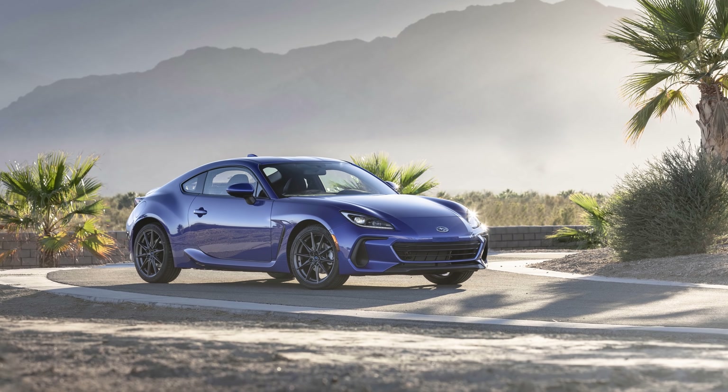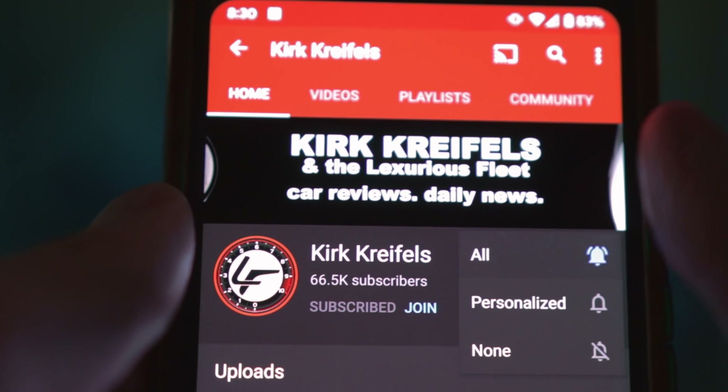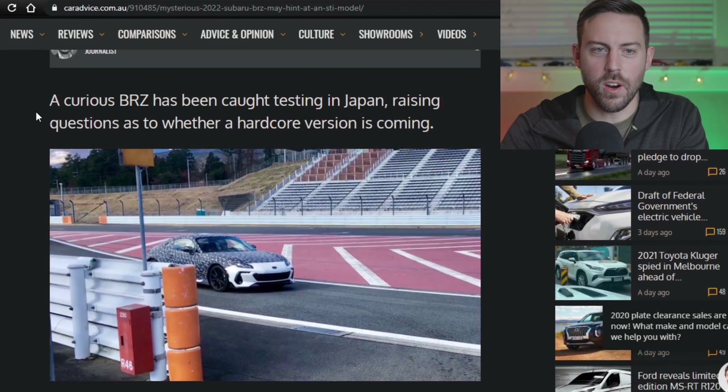Guys, make sure to smash the like button if you're excited for the upcoming BRZ and Toyota 86. And make sure you're subscribed so you don't miss any breaking news on these Toyoboru brothers.